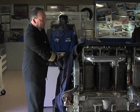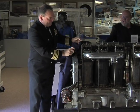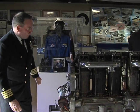One, two, three. Ta-da! Alright, can we start her up?